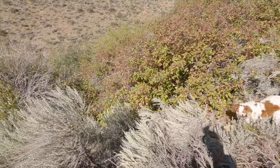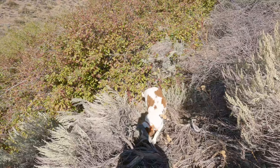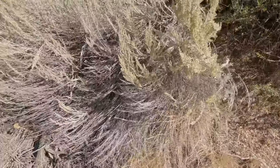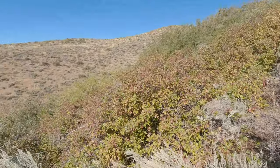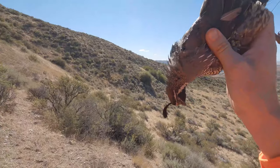Good boy. Dead bird. We found the other one. Come here, good boy. Second quail. Perfect.